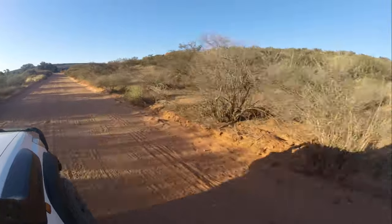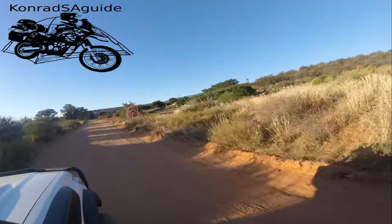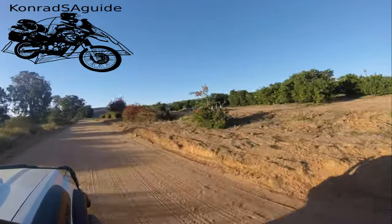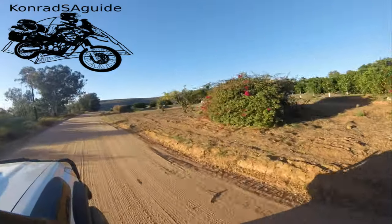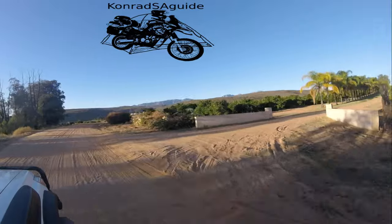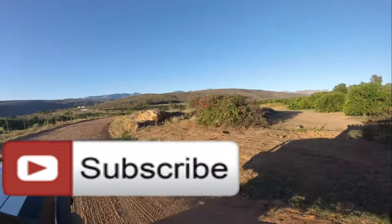Our next stop was at Clanwilliam, where we stayed at the Clanwilliam Lodge. This is the end of the video. If you liked it, please like and subscribe. See you next time.